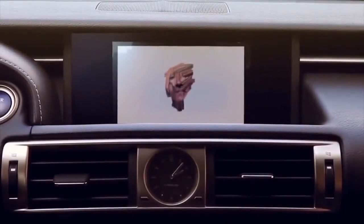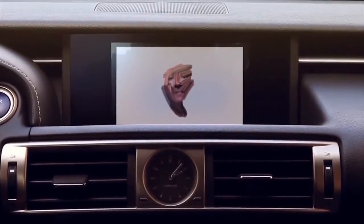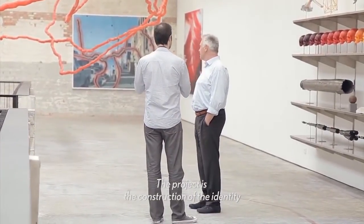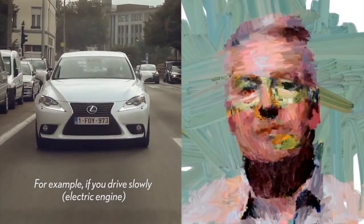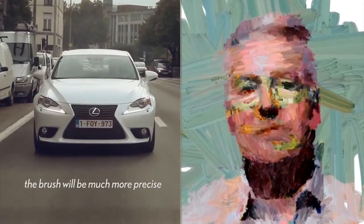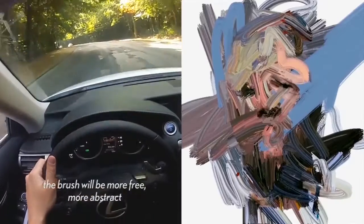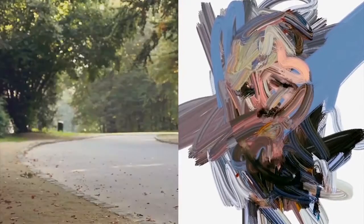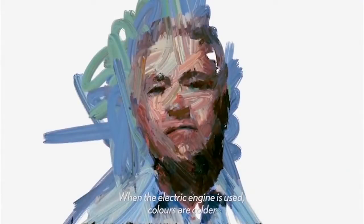Using a pre-recorded image of the driver, the Art is Motion system enlists the style of Spanish multi-medium artist Sergio Albiac to build a portrait of the driver based solely on the user's driving style and personality. For instance, if the driver is a mild, low-speed cruiser who uses multiple electronics, the brushstrokes are precise with rather cool colors. However, if the driver is more aggressive, the painting uses warmer colors with broader and bolder strokes.